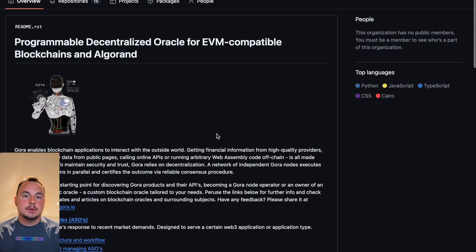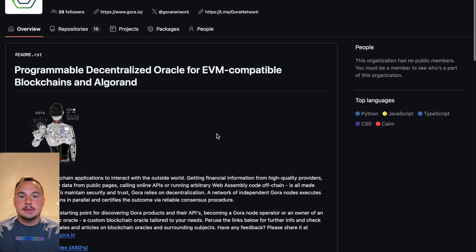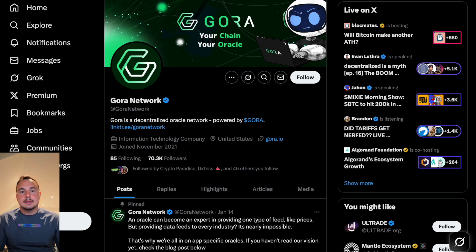Gora Network solves this with app-specific Oracles, enabling developers to define exactly what data they need, how often, and from which sources — all while maintaining decentralization and security.